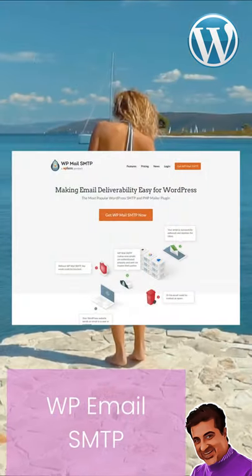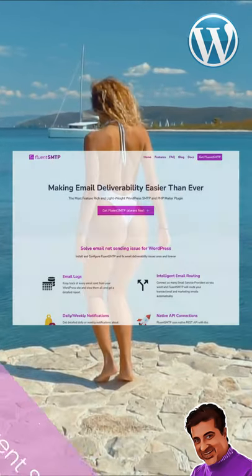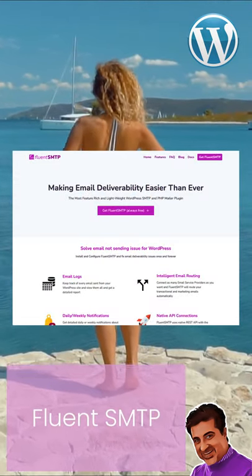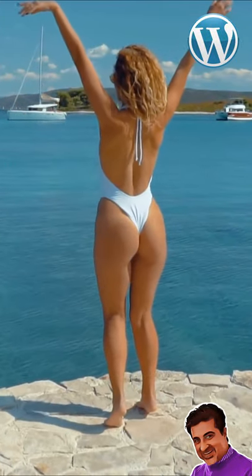Those two plugins are WP Email SMTP and Fluent SMTP. Both are very good and free, and they can use external email services such as Amazon SES, Mailgun, SendGrid, and others, and thus achieve close to 100% email deliverability.